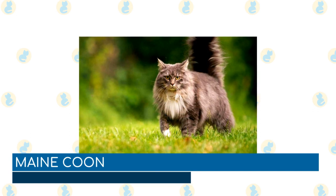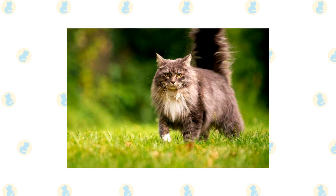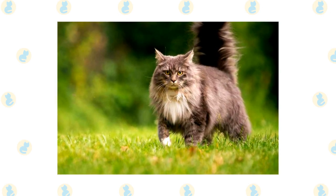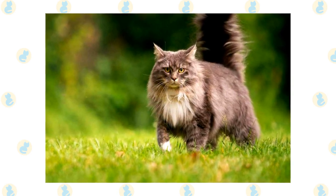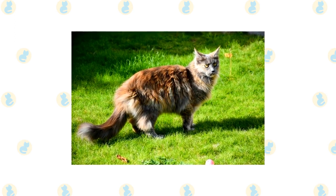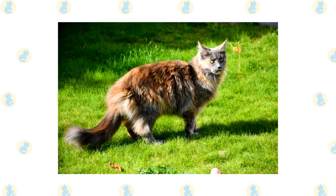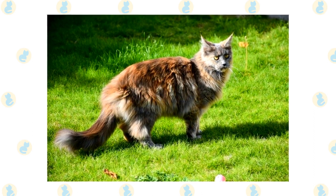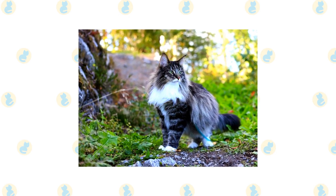Maine Coons were practically built for life in the wild. They have gorgeous long double coats that protect them in the elements, so they're perfect for outdoor venturing. Female Maine Coons stay about the same size as ordinary house cats, maybe slightly bigger. However, males can get massive, weighing up to 20 pounds or more. These cats are built with heavy muscle, making them powerful and precise, and they make excellent hunters, dominating the mouse population in your barn to bare bones. If you could use a cat around the place for a little extra protection, the Maine Coon has you covered.